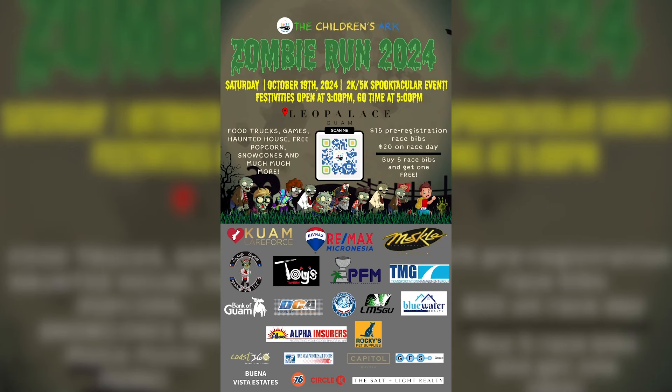Don't forget to register at thechildrensart.com for the 2024 Zombie Run. This year it's at Leo Palace. The event starts at 3pm and the 2k and 5k start at 5pm. Bring the whole family!